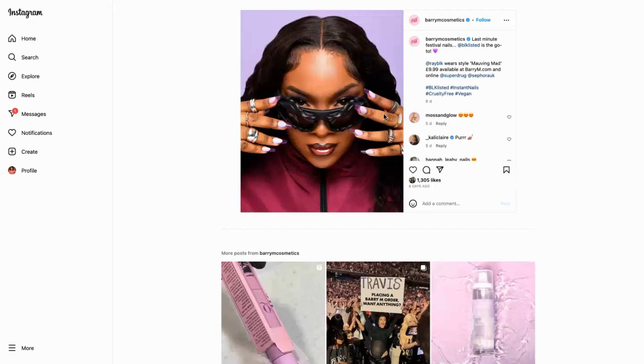Basically this is the person who represents Blacklisted and she's got the incredible nails on — she looks absolutely incredible. They're the instant nails, she's got them on, and they've been updated with the colour which is the Barry M one. Then they've tagged in Superdrug and Sephora, which are the two brands where you can actually get them.